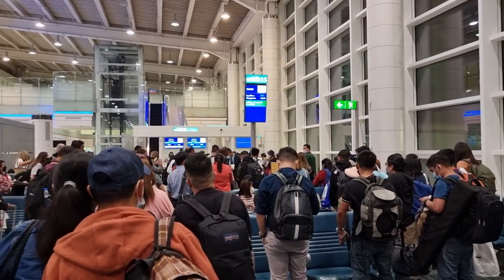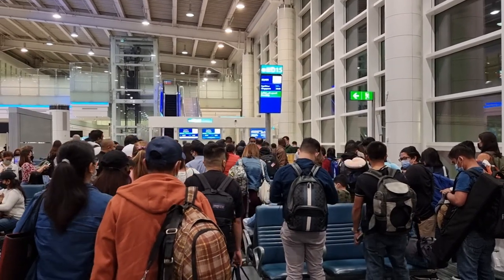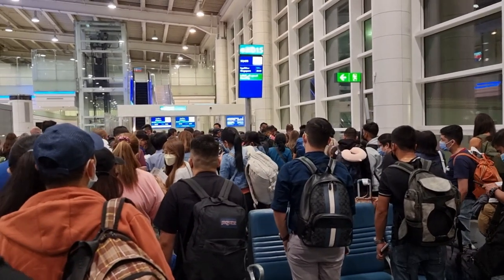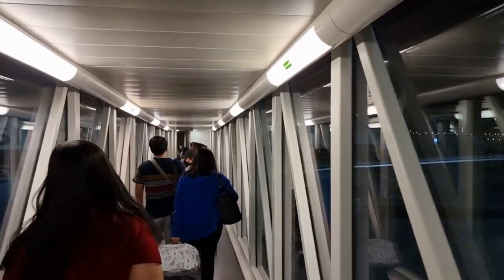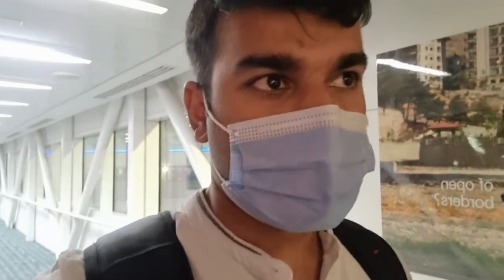Boarding has begun and apparently it's boarding according to zones, but unfortunately people just don't seem to follow zone boarding, so everyone's crowded at the gate. Boarding has commenced now and we're making our way towards the aircraft. The boarding process is not that smooth, but that's okay.